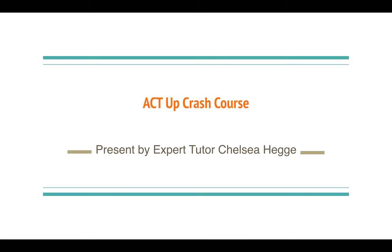Hi and welcome to ScoreBeyond's ACT UP crash course. My name is Chelsea Hege and I am an expert ACT tutor here to help you prepare for your upcoming ACT exam.